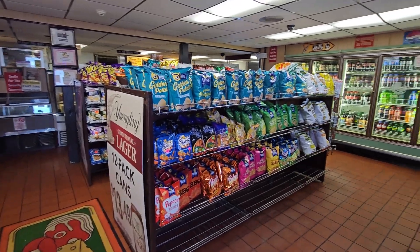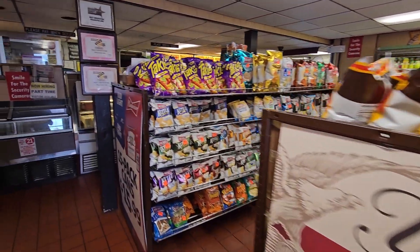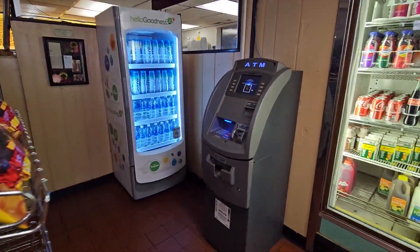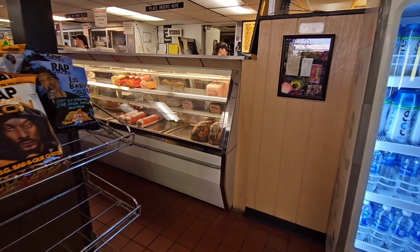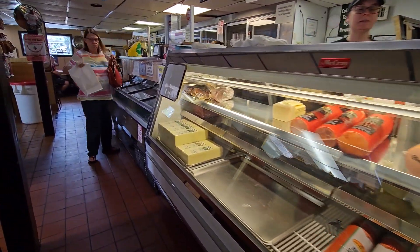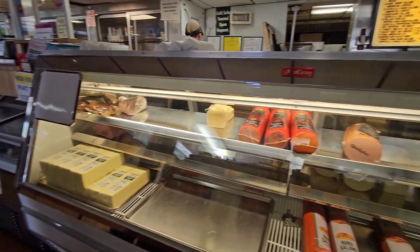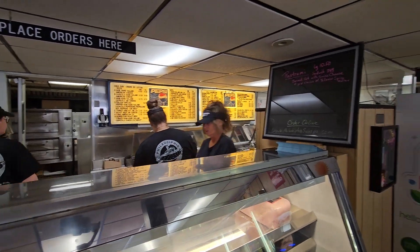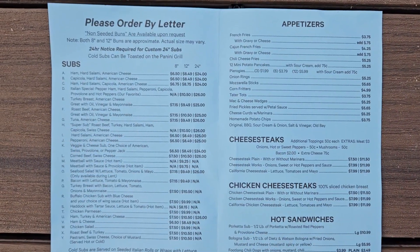First we walk into the deli area. Here's the deli counter. They have the menu over there on the board, and they also have a paper menu.